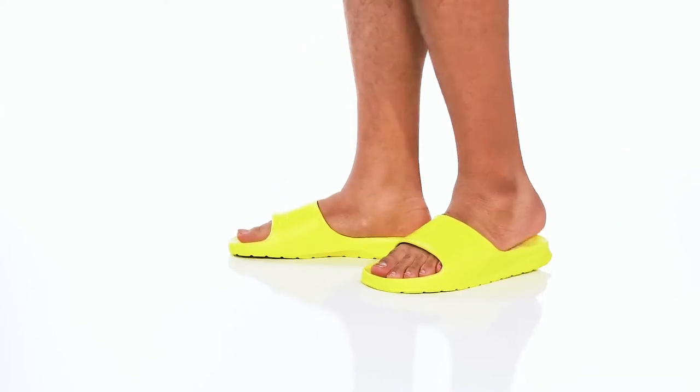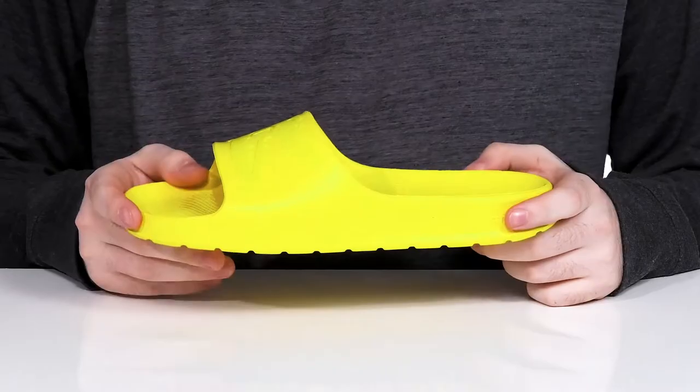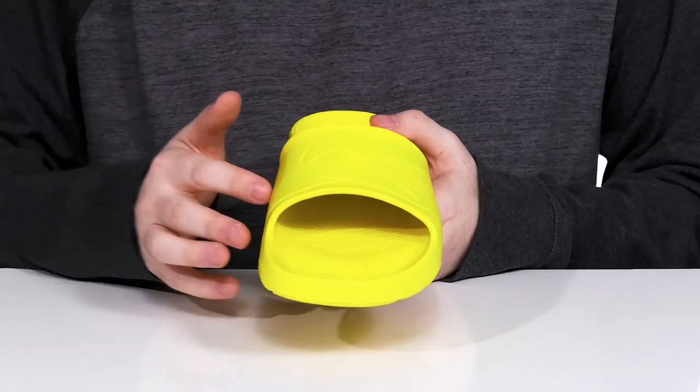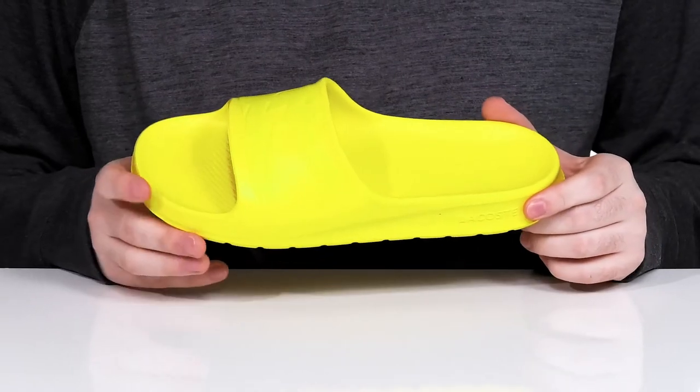Add some summer color and fun to your wardrobe with this lightweight slide from Lacoste. This silhouette features an embossed croc logo across the front using lightweight EVA material, keeping it super comfortable.